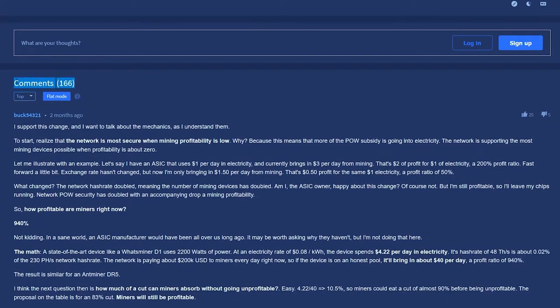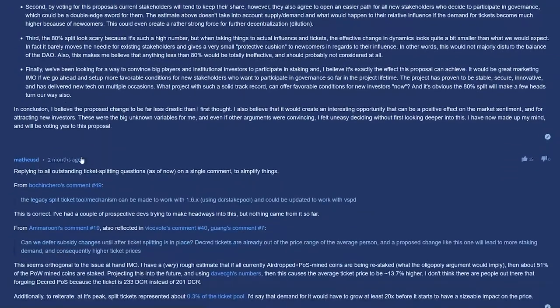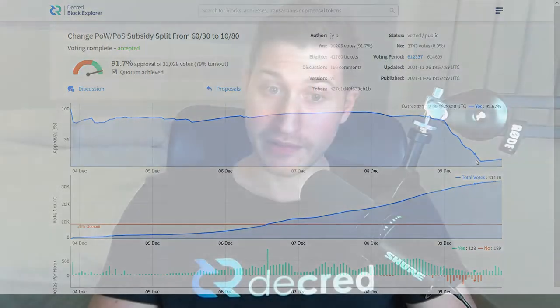This proposal spawned 166 comments, a record in the history of Decred proposals. It also had a 91.7% approval with 33,028 votes, which is a 79% voter turnout — another new record. Towards the end of voting, there was even a bug which resulted in votes not being counted. However, this did not affect the final outcome of the proposal, and the bug in question has been fixed.